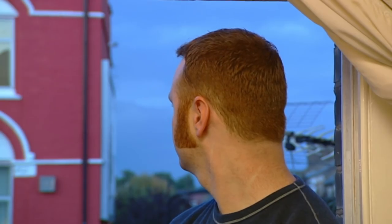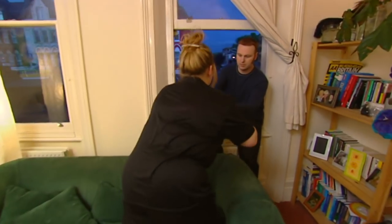They're both first-time buyers who work for the NHS. He's a physiotherapist, she's an occupational therapist. They want to leap into the property market together. So why Stourbridge?